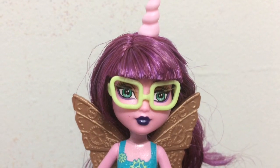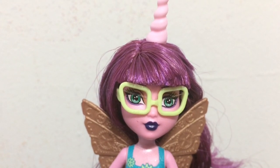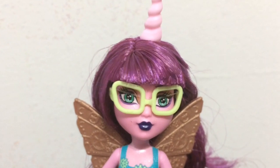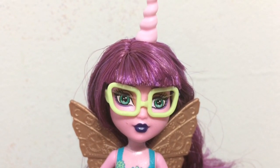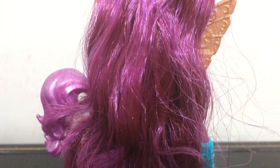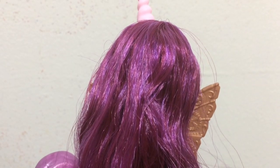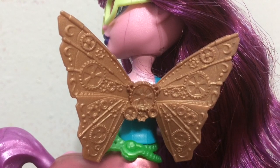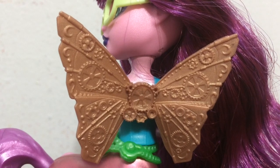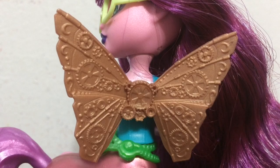Her hairstyle has blunt bangs in the front and her hair is purple with a little bit of lighter purple streaks through it. In the back it is nice, straight, long, and silky. It is a really unique shade of purple and I like it. On her back she has a pair of steampunk butterfly wings in a gold color — you can see all the gears and cogs on her wings, which makes them really cool looking.